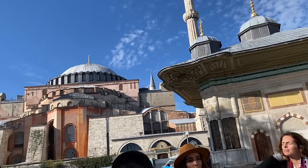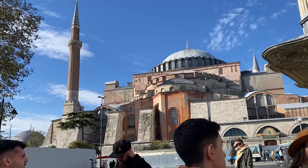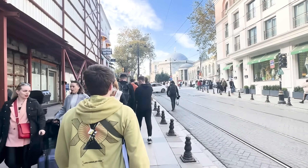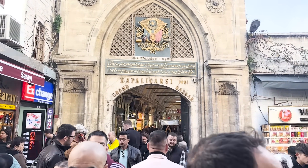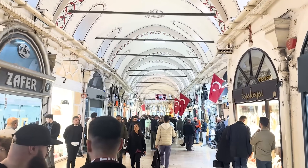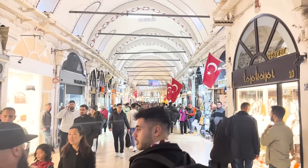Across the street from the Hagia Sophia is the world-renowned Blue Mosque. After that, we had a short walk from the Blue Mosque all the way over to the Grand Bazaar, which is probably one of the coolest experiences I've ever had. The Grand Bazaar is basically an endless catacombs of a giant mall.